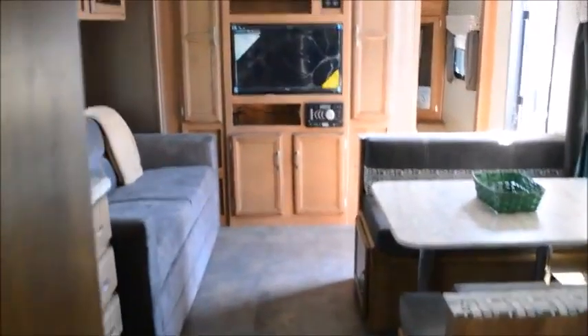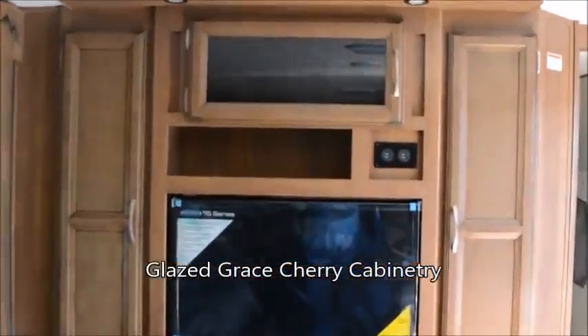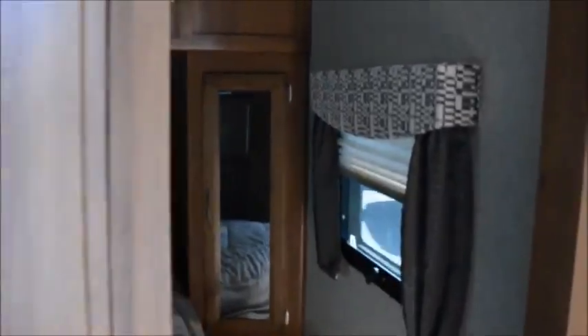Let's take a look at this awesome entertainment center. Lots of storage for your DVDs, CDs, and books, a Jensen LCD TV with a flip-around mount so you can watch TV from the bedroom, overhead cabinets, and a queen size bed with storage underneath.